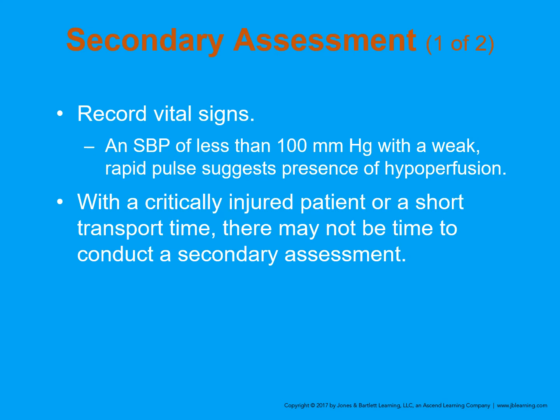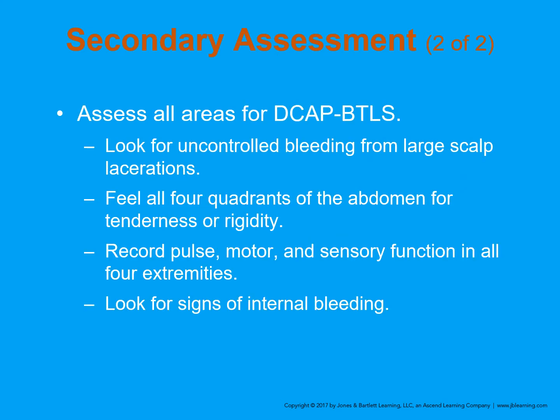Record your vital signs. A systolic blood pressure of less than 100 with a weak rapid pulse suggests hypoperfusion — they need to get to the hospital fairly quickly. With a critically injured patient or a short transport time, there may not be enough time to do a secondary assessment. Look for all areas of DCAP-BTLS, look for uncontrolled bleeding from large scalp lacerations — keep in mind the head is very vascular and wounds bleed copiously. Feel all four quadrants of the abdomen for tenderness and rigidity. Record pulse, motor, and sensory function in all four extremities, and look for signs of internal bleeding: swelling, bruising, and rigidity.